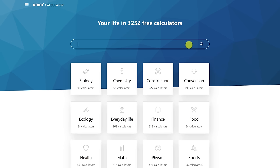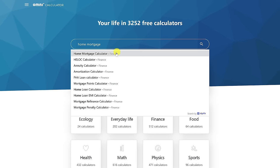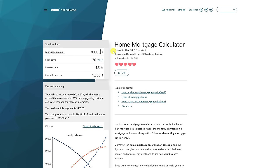The easiest way to find a calculator is to do a search here at the top, then select it. From here on out, just fill out the necessary information.